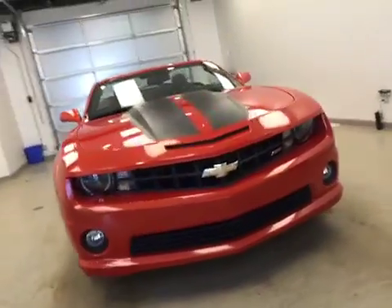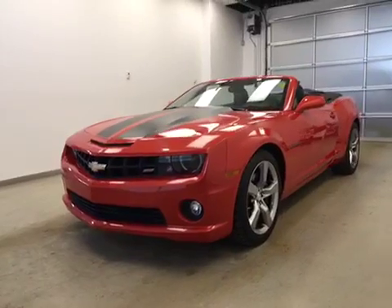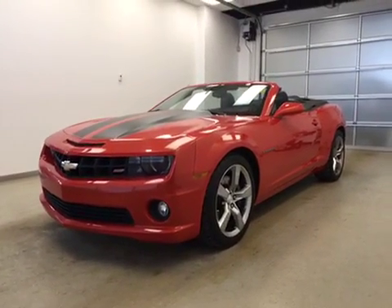Once again, this is stock number 163757, a 2012 Chevy Camaro SS two-door convertible. Exterior color is inferno orange.